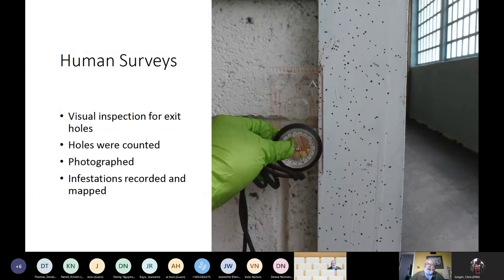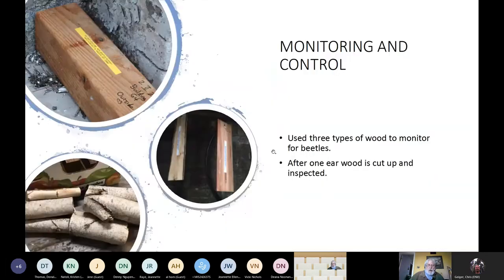This is how we documented all the infestations. We've got several thousand photos of this. We had the monitoring blocks, which are very effective.